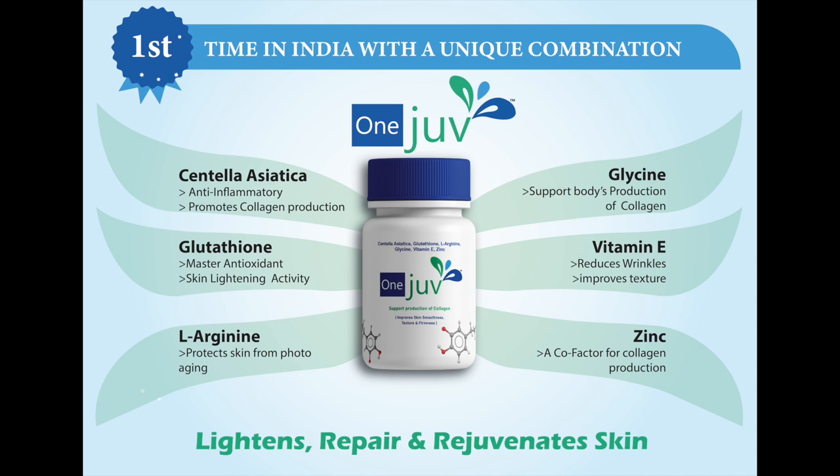L-Arginine in OneJoof helps in protecting skin, keratin, collagen and elastin proteins from photo-aging. Doctor, Glycine in OneJoof supports the body's production of collagen.